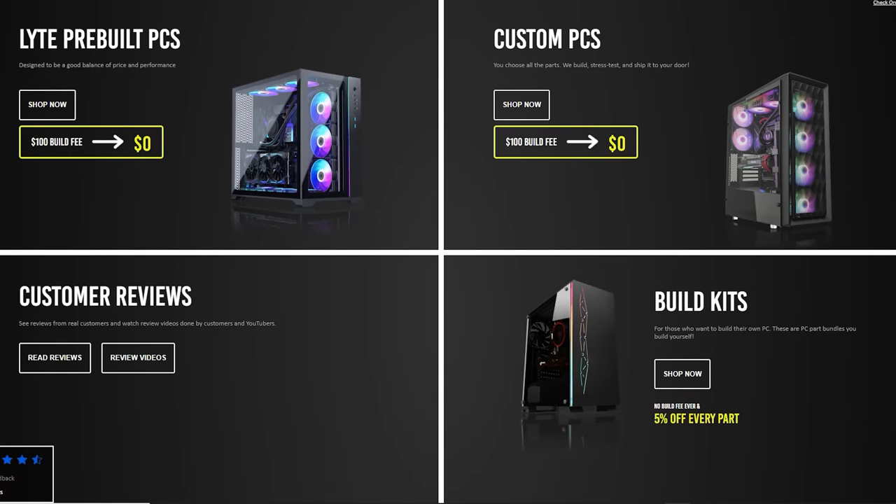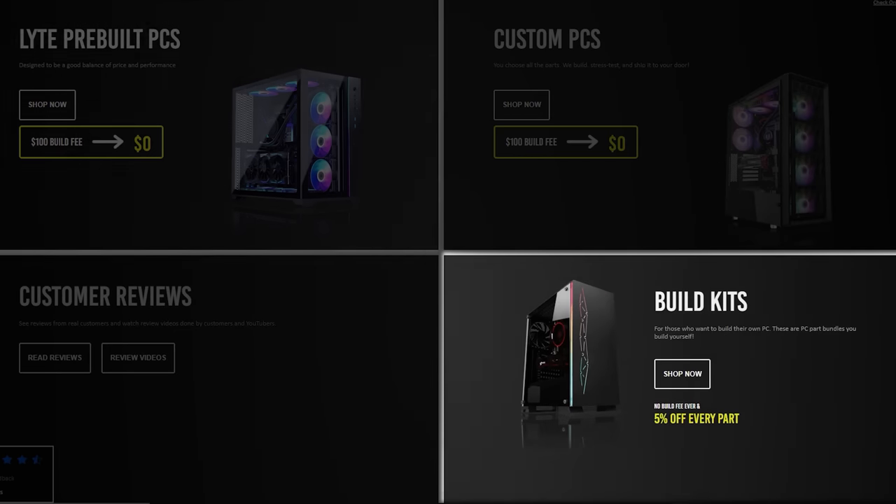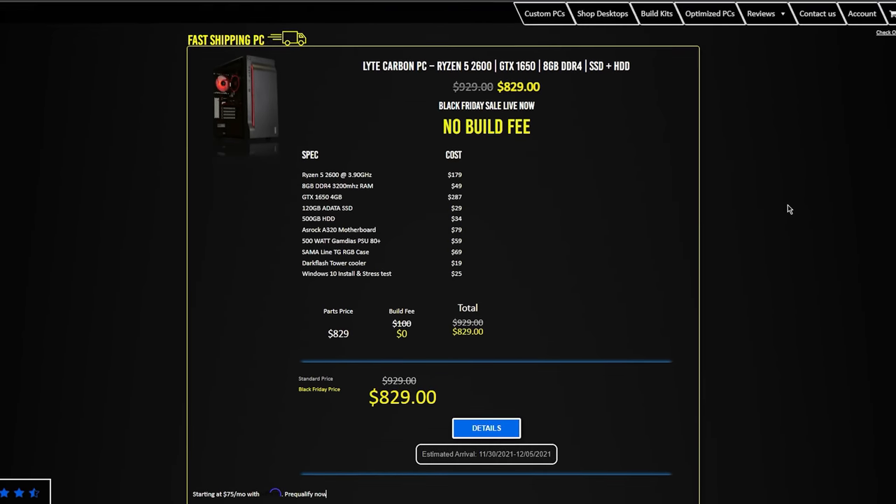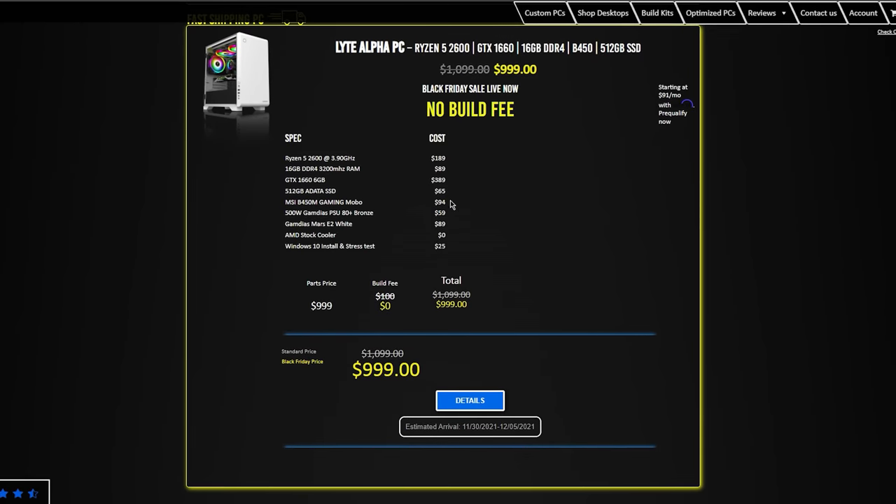So Light Gaming PCs has three main categories on their site: pre-built, build kits, and custom PCs. Pre-built are PCs that are already built and ready to go. You can view all the different configurations on this page and pick one that meets your budget and taste.